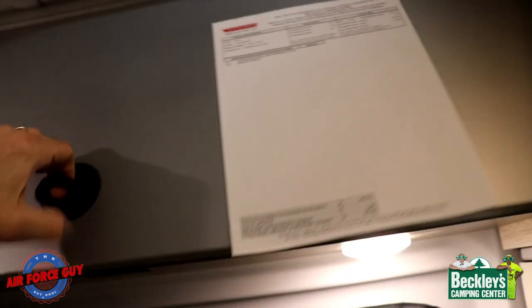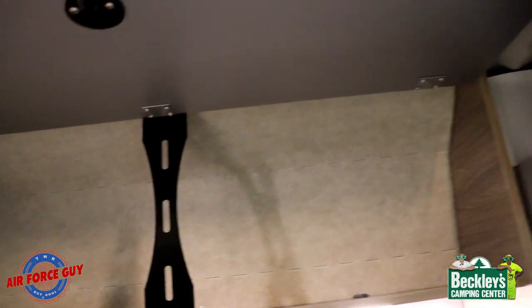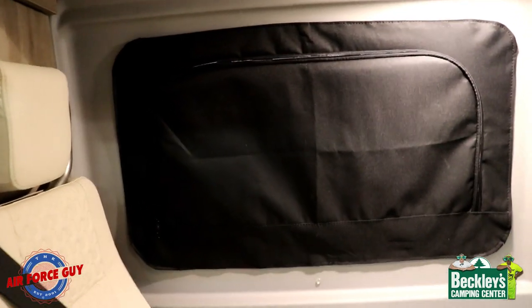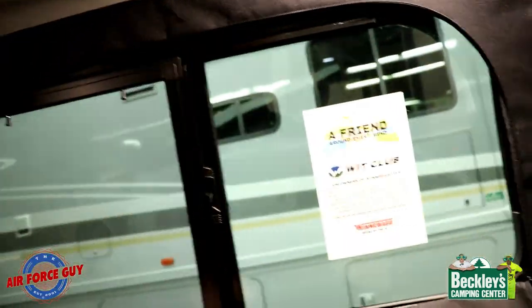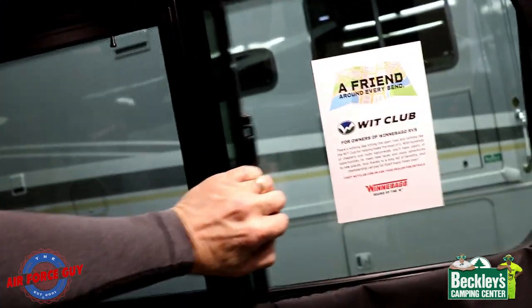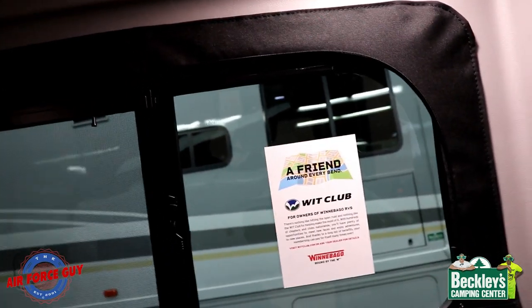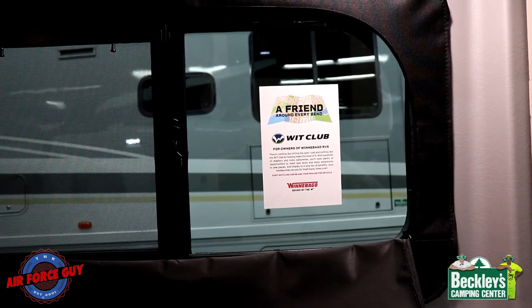One last storage bin right here — notice the nice big metal bracket that keeps longer things from falling out as you open it. This window works the same way — you can unzip it easily while sitting here. If you want to roll it up, it stuffs right in there to allow ventilation. The window coverings are just velcroed to the wall so you can actually take them off and have just the window if you want, though they do make nice darkening shades for camping.